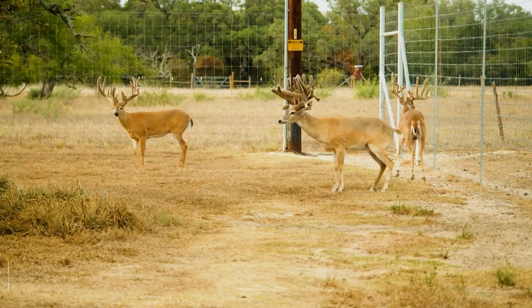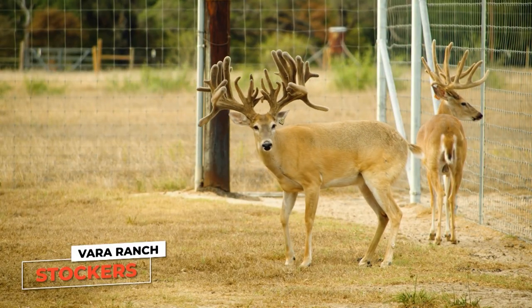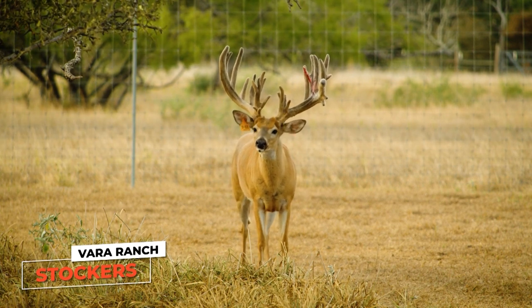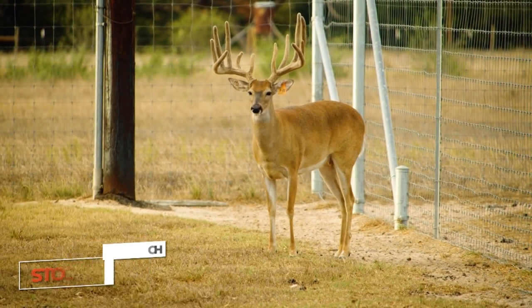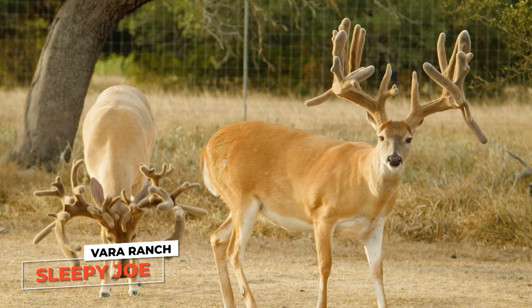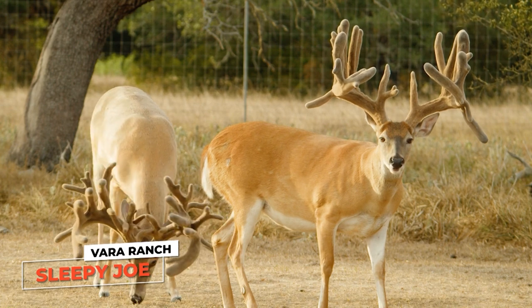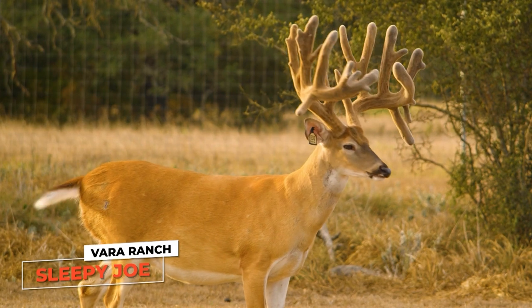You always hear us on the show talking about stalker bucks, and we're in a pen right now with some stalkers. These guys are some leftover three-year-olds — we released all the two-year-olds last year, and held some of these guys back to grow them out as three-year-olds. These bucks will be turned out to spread their genetics on our hunting property to better the genetics and make it a self-sustaining piece of property. That guy right there — he's a little bit spoiled — we call him Sleepy Joe because all he does is sleep and eat. He weighs about 350 on the hoof, and he's only three.